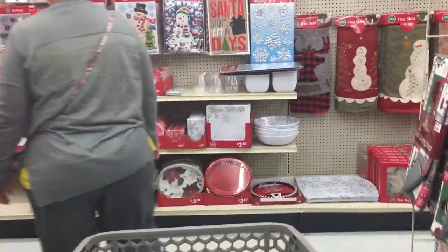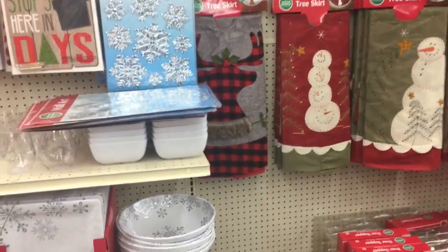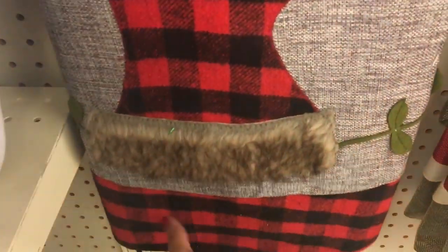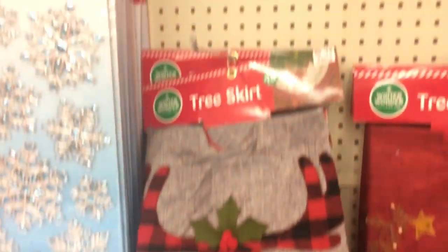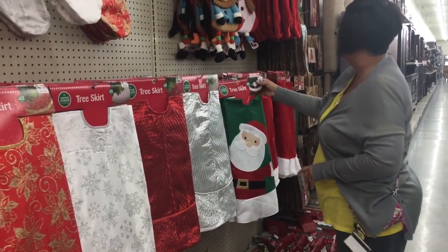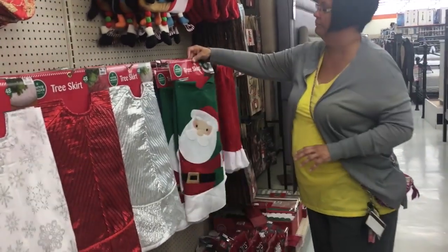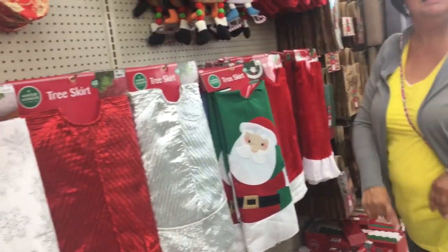Look at those tree skirts — do you see the one with the deer? I love this tree skirt! It's 20 bucks, they're all so cute. I'm actually going to get a tree skirt from Dollar Tree to make myself a skirt for a Christmas party — it looks almost identical to that but it's a dollar. I'll just buy two of them.